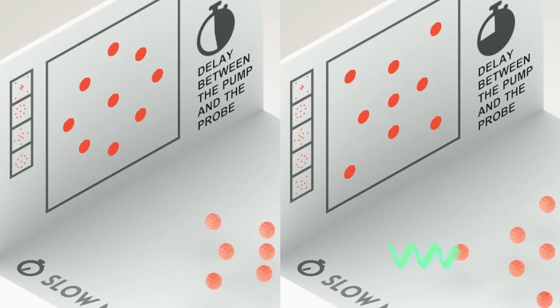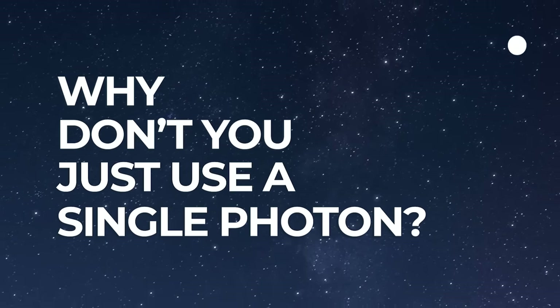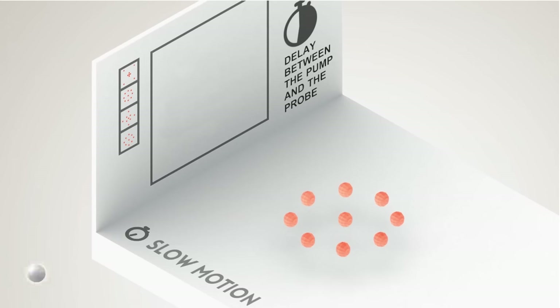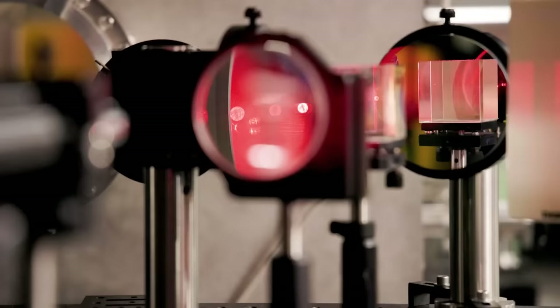Because that interaction changes the system, you need to take another frame with a different delay to get the next step in the process. A sensible question is: why don't you just use a single photon? Surely that's the shortest pulse of light possible — and it is — but sending photons in one at a time means you need a huge number of experimental snapshots to build up an image, and each measurement will have a lot of noise. Noise in measurement scales as the square root of the number of photons, so it's always in your interest to send in high-power lasers with more photons and lower noise, rather than using single-photon systems.